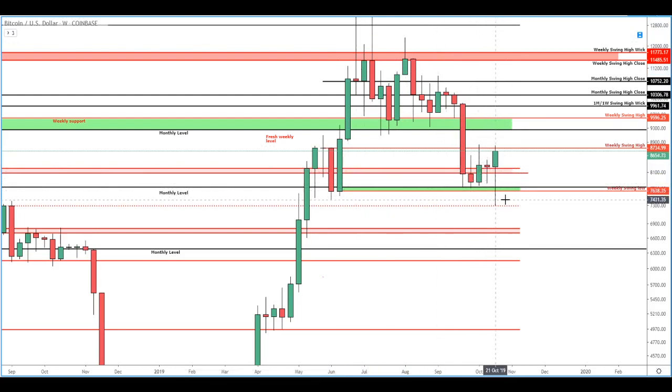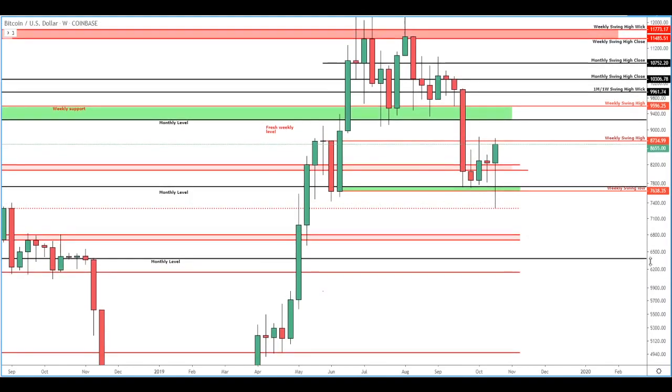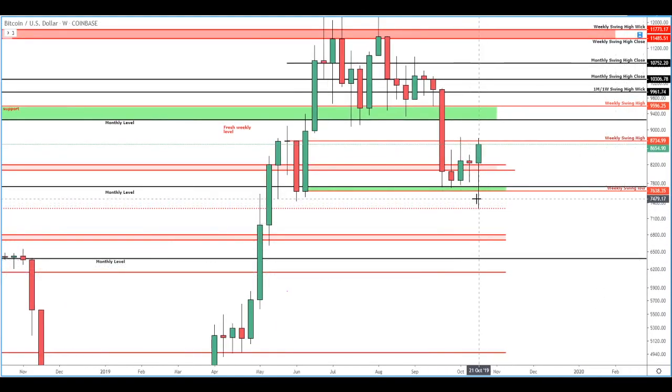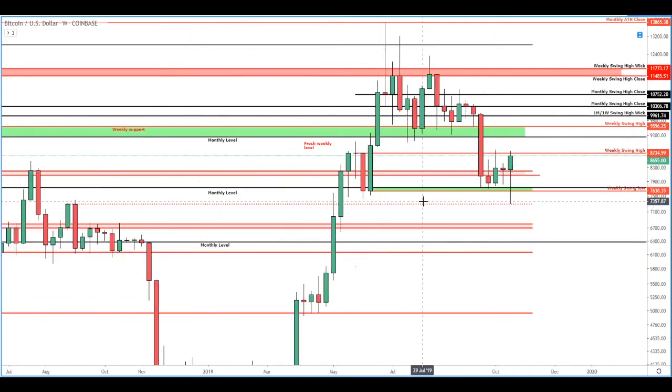Also something to point out is that this wick took out this whole range of prices right here and gathered up a lot of liquidity for patient, strong bulls. And we can see with our current candle that we saw a very strong buying response off of this level. In the prior video I was calling this minor support, and so far it's holding.